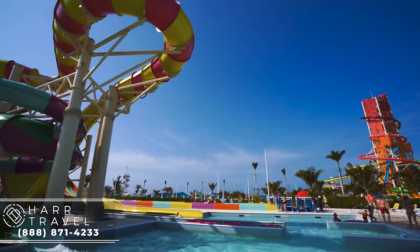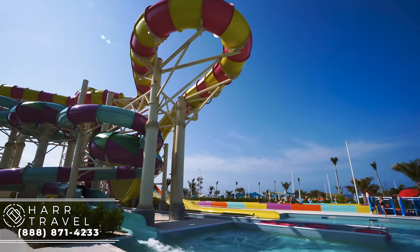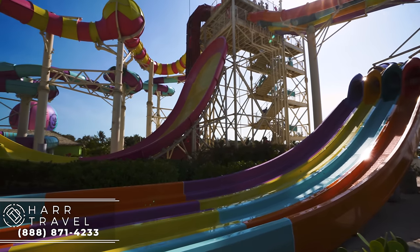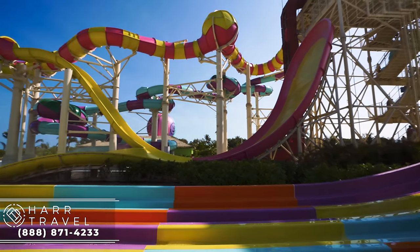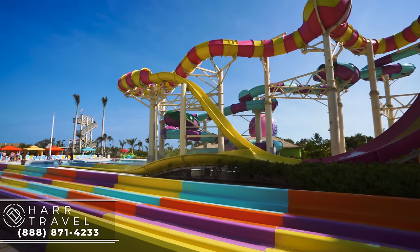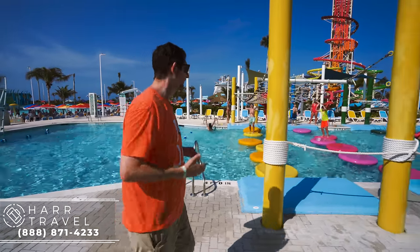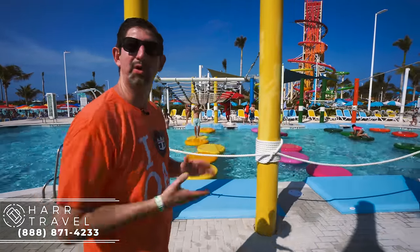Next we're going to point out Splash Summit. This is a place I know my daughter and I will go on a ton of times. They've got a huge raft ride — it's a beautiful piece of architecture as well — plus a ton more slides. As we continue along the adventure pool, you can see all the smiles and hear all the screams and squeals of delight. This is what Royal Caribbean cruising is all about.